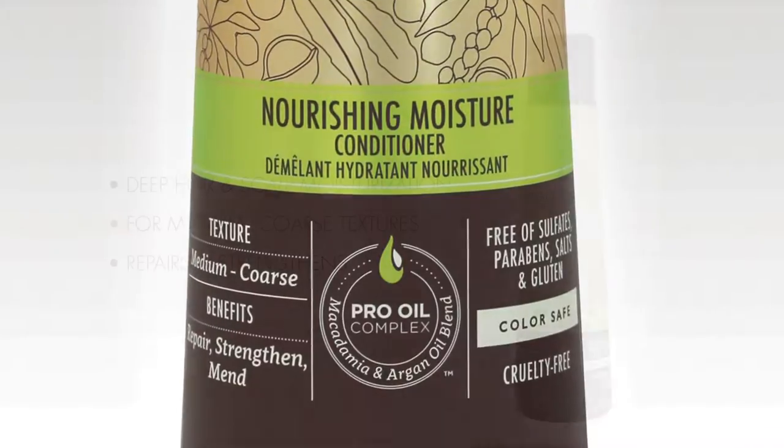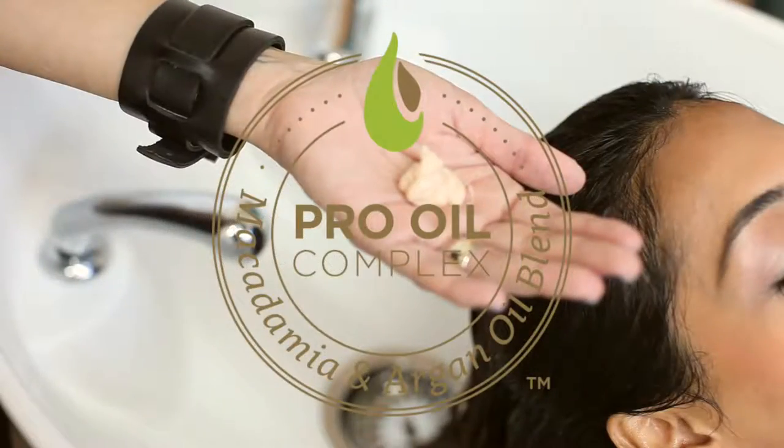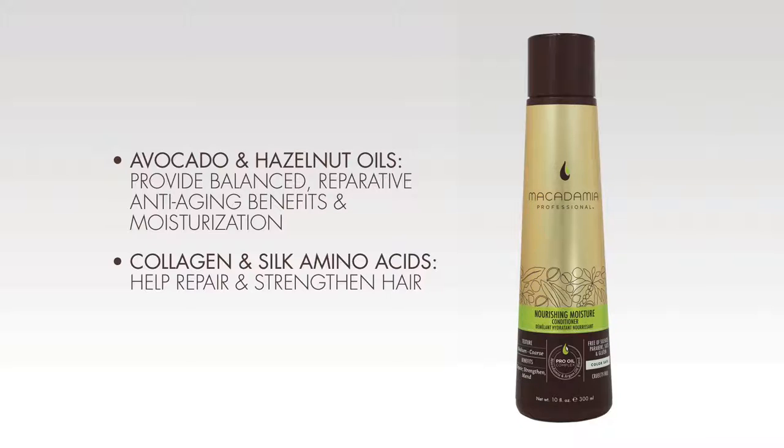The Nourishing Moisture Conditioner is a luxurious formula infused with the exclusive Pro Oil Complex of Macadamia and Argan Oils, plus avocado and hazelnut oils for deep repair and scalp moisturization. A combination of collagen and silk amino acids helps to repair and strengthen hair.